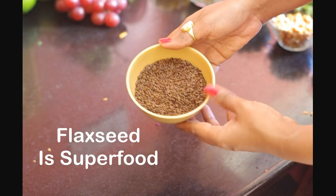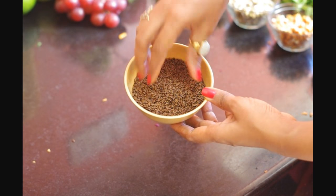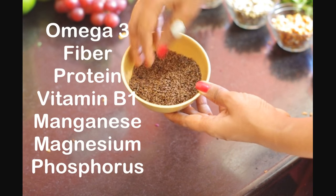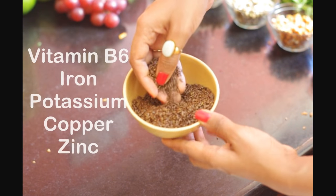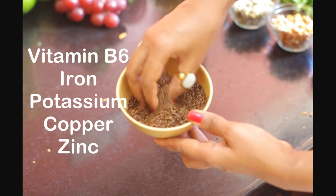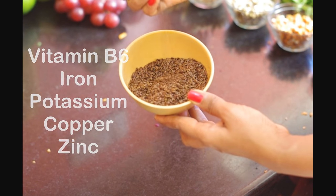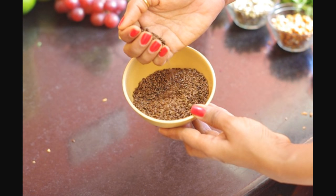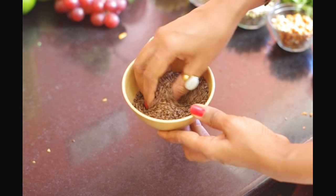Again a superfood, flaxseeds have omega-3, fiber, protein, vitamin B1, manganese, magnesium, phosphorus, vitamin B6, iron, potassium, copper and zinc. It cures flaky scalp and skin. I roasted these flax seeds today and have stored them for everyday consumption.